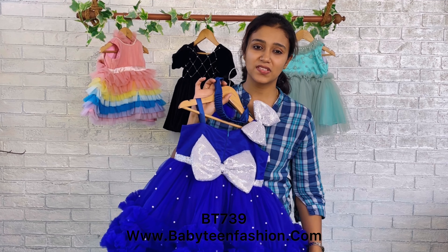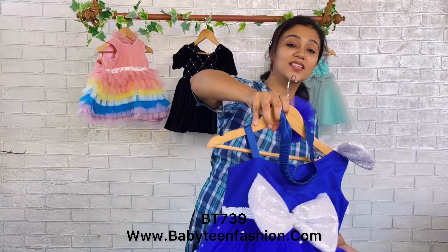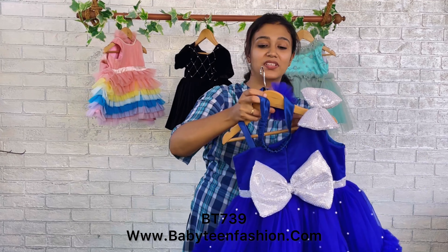Double ruffles are given on the borders of the skirting, so margins are given on both sides. This is a very fluffy pattern — we have added extra can-can to give extra fluffiness.